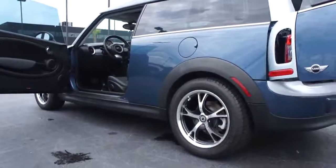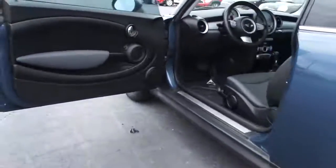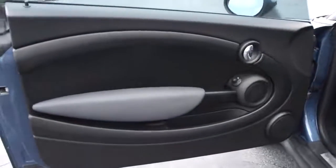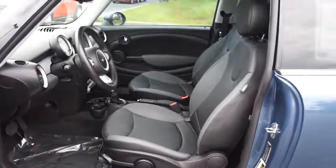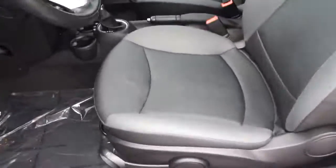AM-FM stereo radio, rear defrost, FWD, MP3 player, CD player, power door locks, power windows, bucket seats, auxiliary audio input, intermittent wipers.